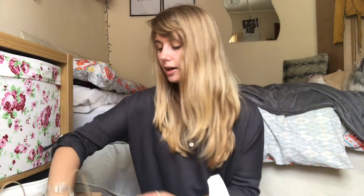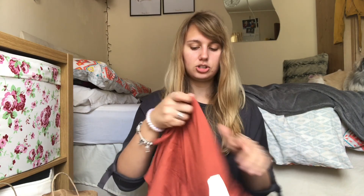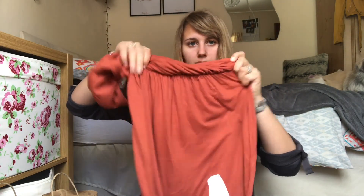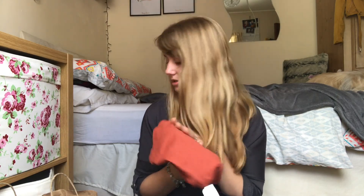Next I went to Primark and picked up my first ever maxi dress. It's a burnt orange colour with thin straps, it tucks in at the waist and is obviously really long. This was £6 so I didn't mind spending that in case I don't end up wearing it. It's nice and basic — with white Converse and a denim jacket I think it would look really nice and easy.